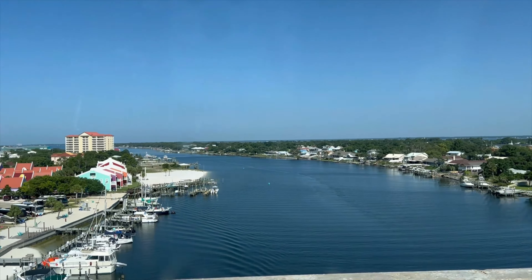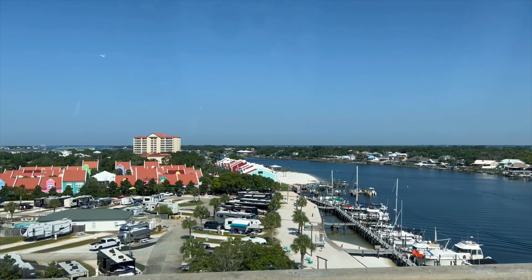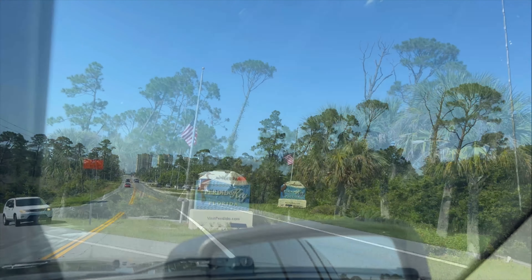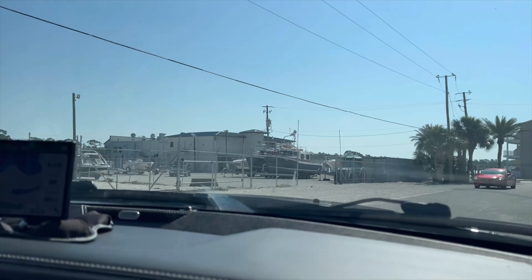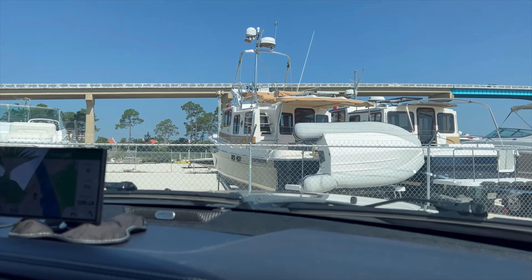In the last video, we loaded the RV and headed down to Florida to visit Big Lagoon State Park in Pensacola. There were bike riding explorations, Mother's Day wishes, toes dipped in the lagoon, plenty of wildlife, and good laughs. If you haven't seen that video, be sure to check it out after this one.